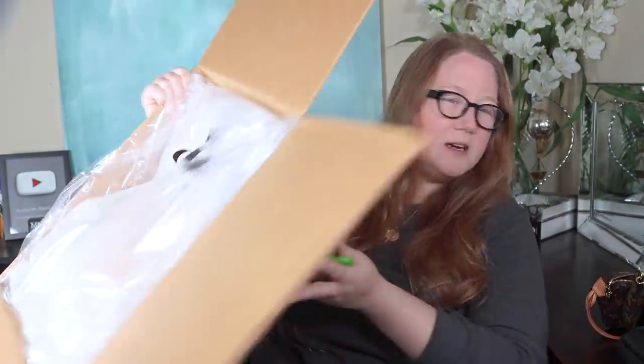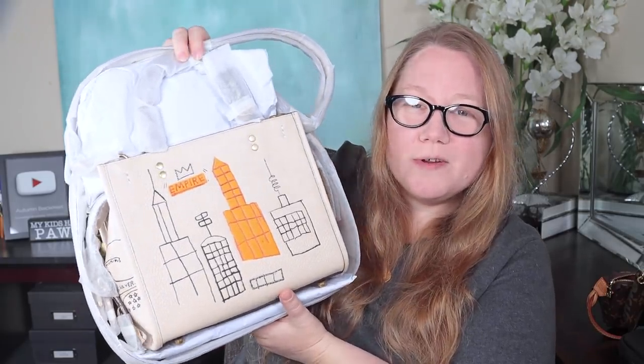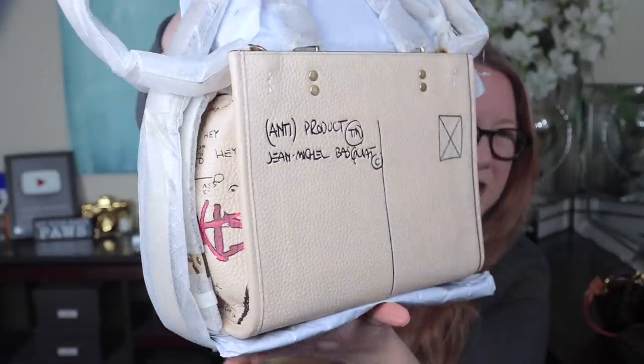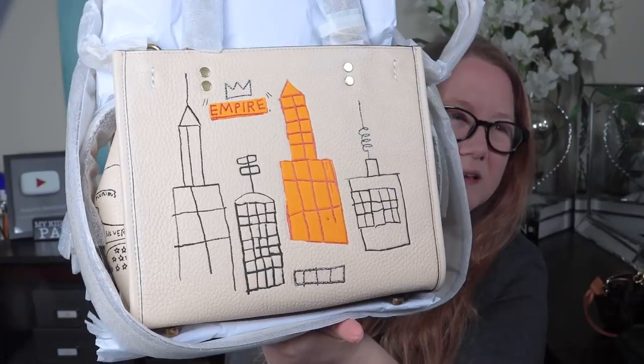So it's packaged in here. There was a little receipt and return label in the box as well. If I show you the front it's going to give it away, so here is a little peek. Here's the back of it, and here is the front. It is the Coach Rogue 25 from the Basquiat collaboration. Basquiat was a painter and his estate helped put this collaboration with Coach together. That's his name on the back — it looks like a postcard.